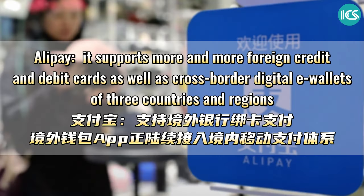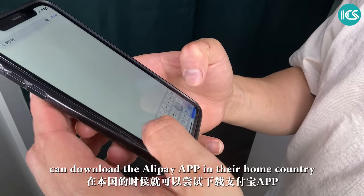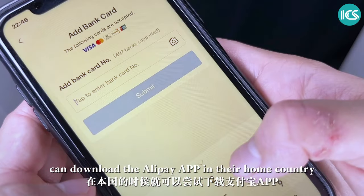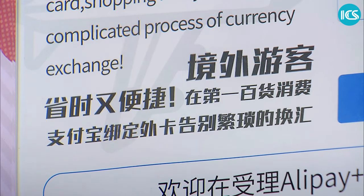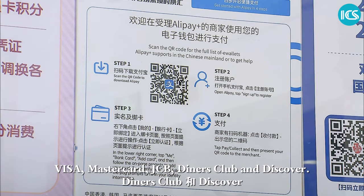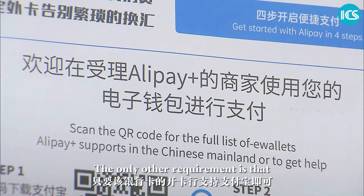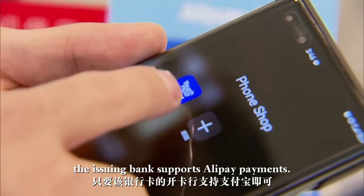First, let's take a look at Alipay. According to Alipay, foreigners who have never been to China can download the Alipay app in their home country and link their overseas bank cards that are not issued in the Chinese mainland. Valid card providers include Visa, MasterCard, JCB, Diners Club, and Discover. The only other requirement is that the issuing bank supports Alipay payments.